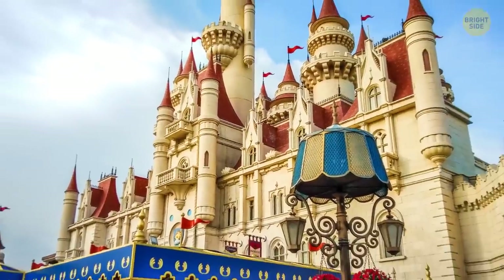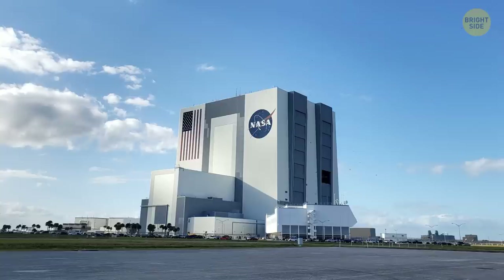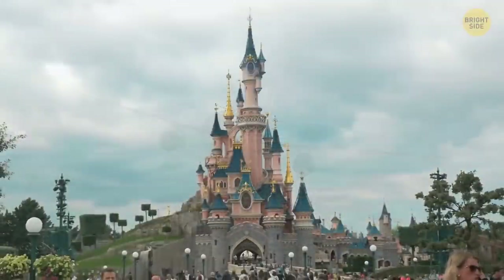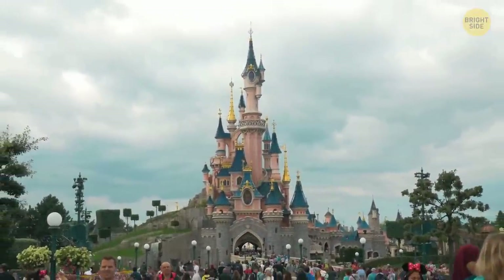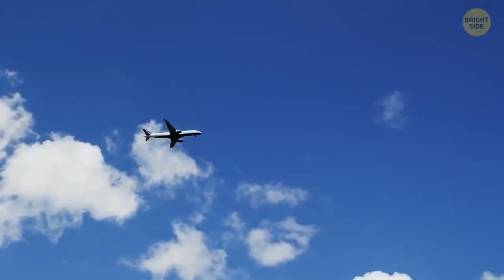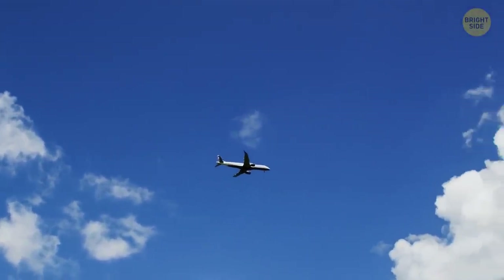Disneyland's airspace has the protection level of the White House and the Kennedy Space Center. It's prohibited to fly over the theme park without a special waiver. The restriction was introduced in 2003 for security reasons, so you will never see a plane or even a single drone flying over the park.